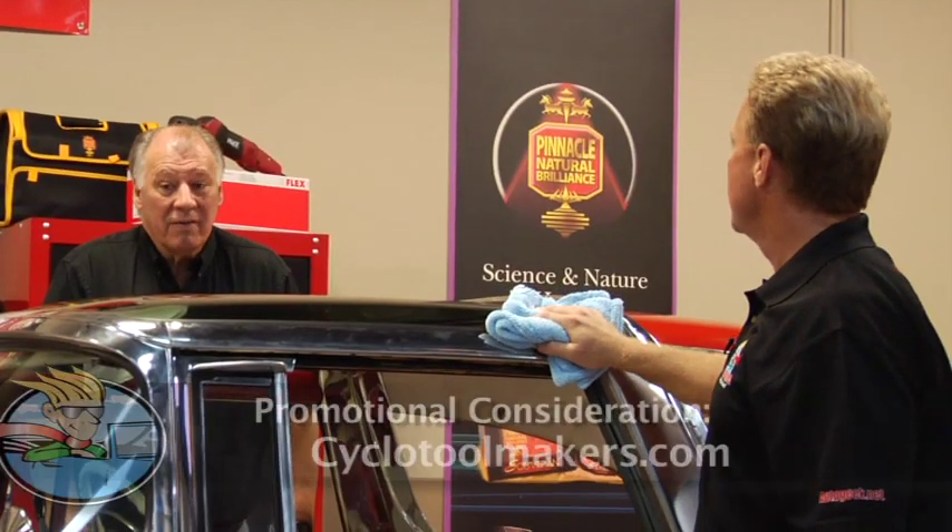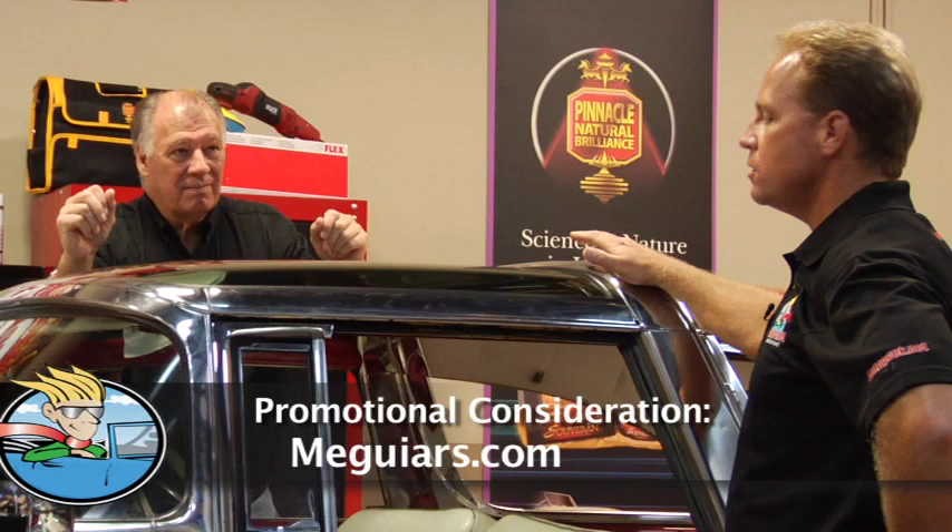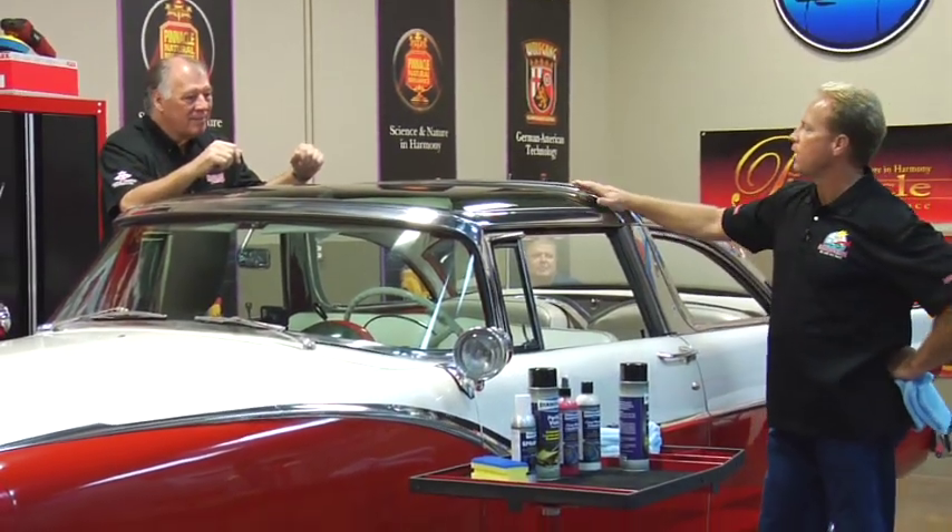Boy, that does make a difference. You could use that not just here, but on any car with glass tops or plastic tops — any car, motorhome, boats with Isinglass, motorcycles, any type of clear plastic. This is a great product for that. That's something I think I'm going to take advantage of.